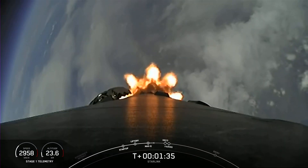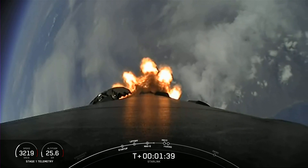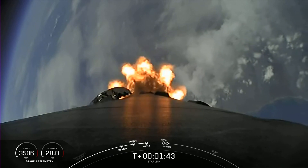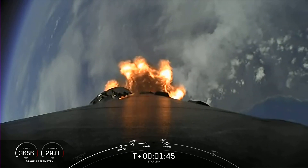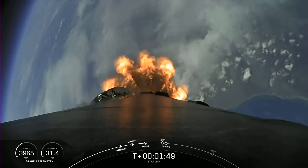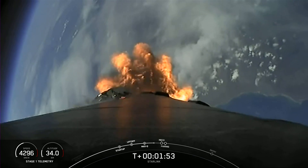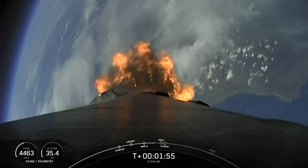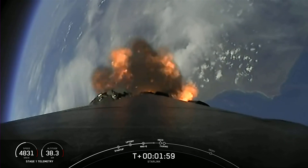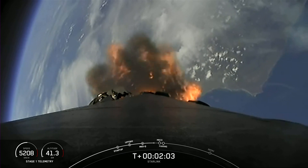We're about one minute away from a series of events: MECO, stage separation, SES-1, and fairing separation. MECO, or main engine cutoff, is where all nine of the Merlin 1D engines on the first stage shut down. Stage separation is when the first and second stages separate. SES-1, or second engine start one, is where we light the single Merlin vacuum engine on the second stage. Fairing separation is when those two fairing halves separate and fall away from the second stage. Keep an eye out — these events are going to happen in quick succession.